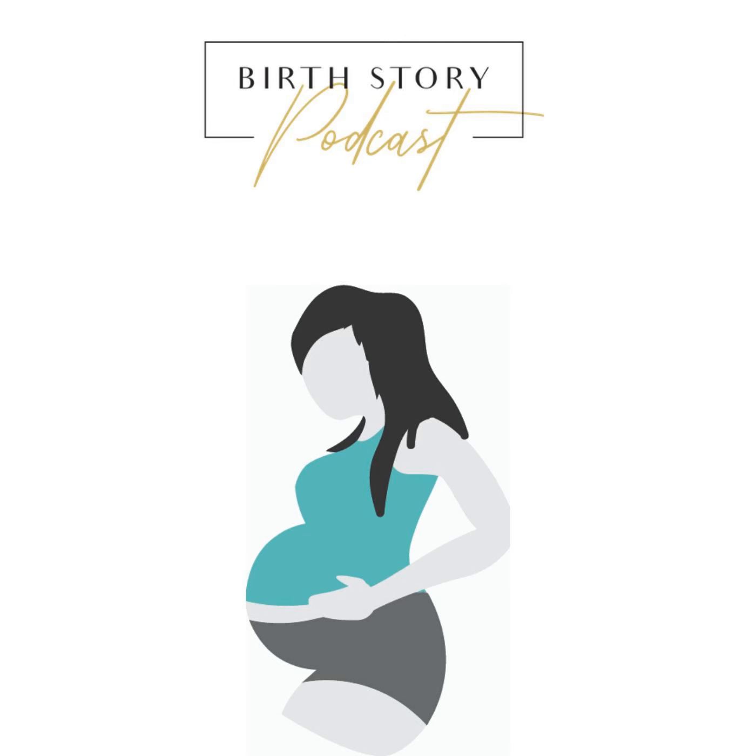Oh my goodness. Straight from down under, I just sat down with Dr. Jess Michaels, the creator of the birth sling. Do you guys know Jess? Do you know about this birth sling?